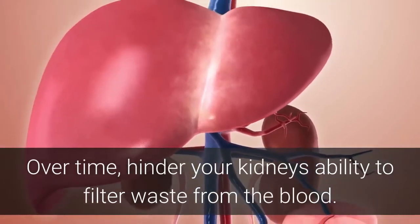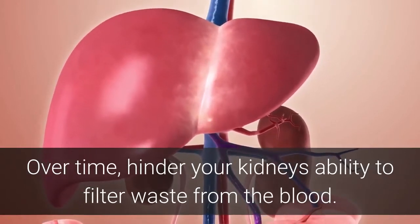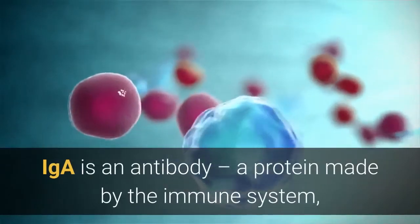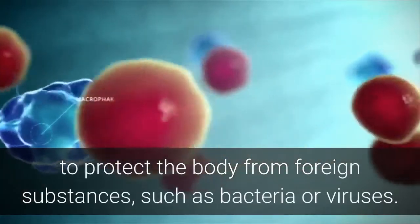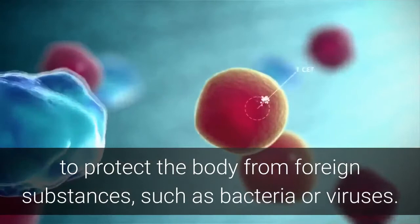Over time, this can hinder your kidney's ability to filter waste from the blood. IGA is an antibody, a protein made by the immune system to protect the body from foreign substances such as bacteria or viruses.